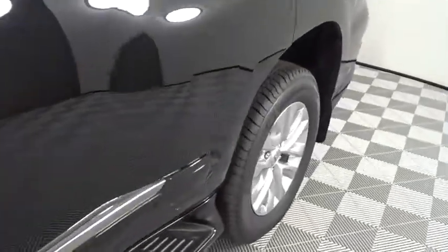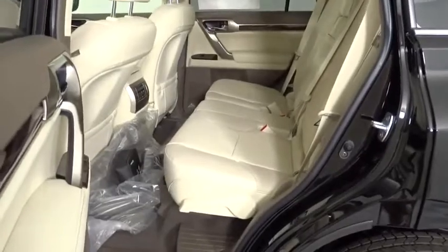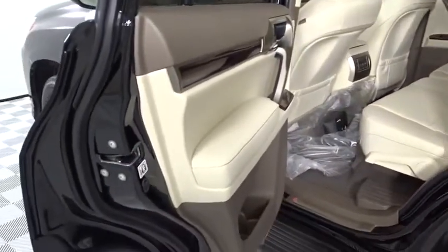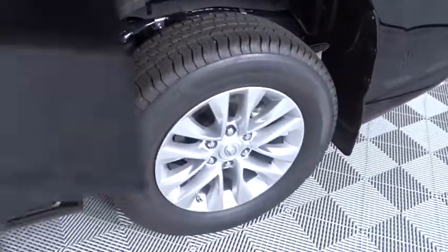Backup camera, keyless entry, power passenger seat, steering wheel audio controls, traction control, stability control, anti-lock braking system, Bluetooth, leather-wrapped steering wheel, adjustable steering wheel.